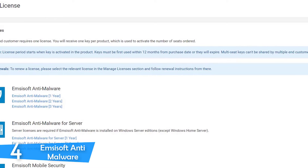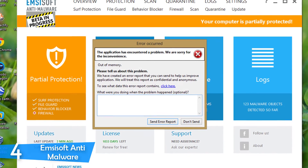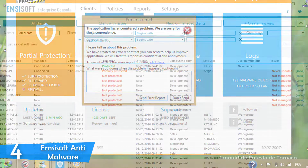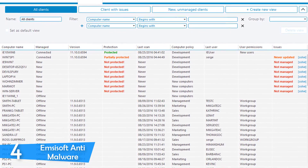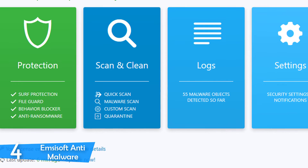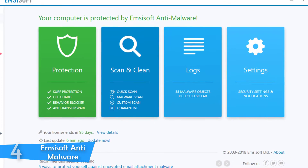MCSoft Anti-Malware isn't loaded with millions of features, but once you open the interface you'll see it has tons of useful functions. You'll spot four tiles corresponding to protection, scan and clean, logs, and settings, from which further options come with a click. It's extremely easy to use — running a simple scan is achieved by just clicking quick scan under the scan and clean menu, and it'll instantly alarm you if it detects a threat. For more advanced users, you can also set up more technical scans, specifying what should be scanned and how.